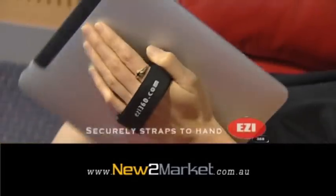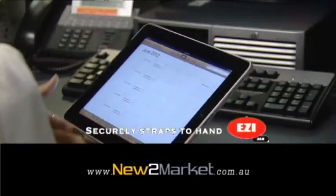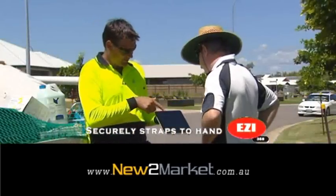What's new to market this month? The EZ360. Use and rotate your electronic tablet with the freedom of one hand while keeping it securely in place.